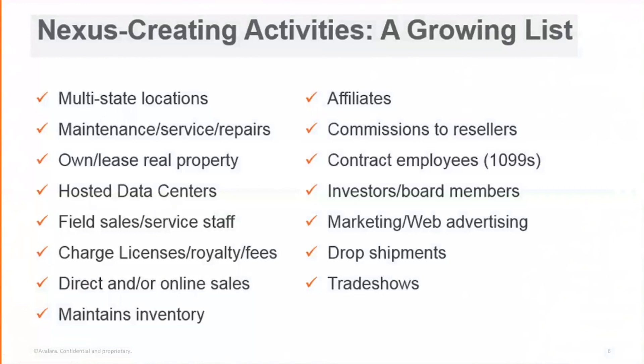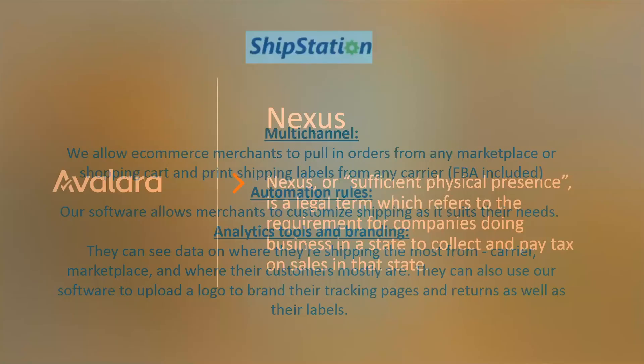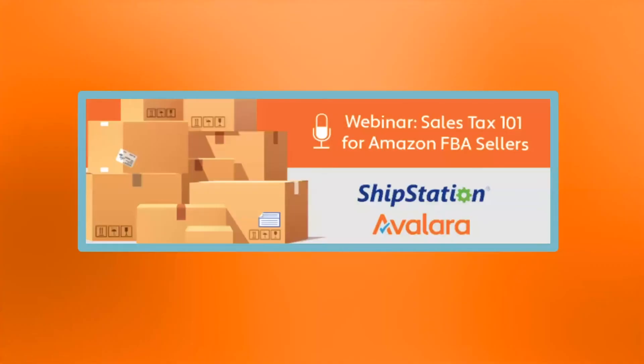Now let me get to some of the questions. Home rule states like Colorado, Alabama, and Louisiana have locally administered taxes — people in Commerce City, Colorado can make up whatever rule they want. For example, software as a service might not be taxable at the local level but is taxable at the state level. Louisiana is a very tough state. As for look-back periods, typically it's three years — but any state can look back as far as they want if they come across you.